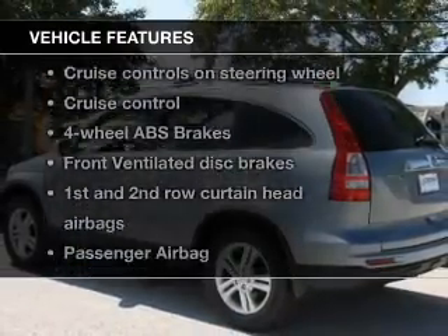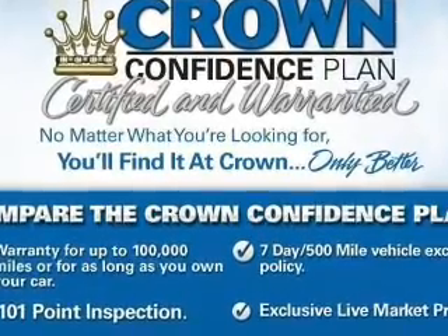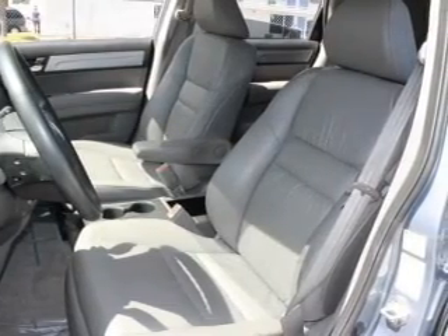Plus, enjoy these notable features included in this vehicle: keyless entry, leather seats, power door locks, power windows, cruise control, an AM/FM stereo with multi-disc CD player, and satellite radio.